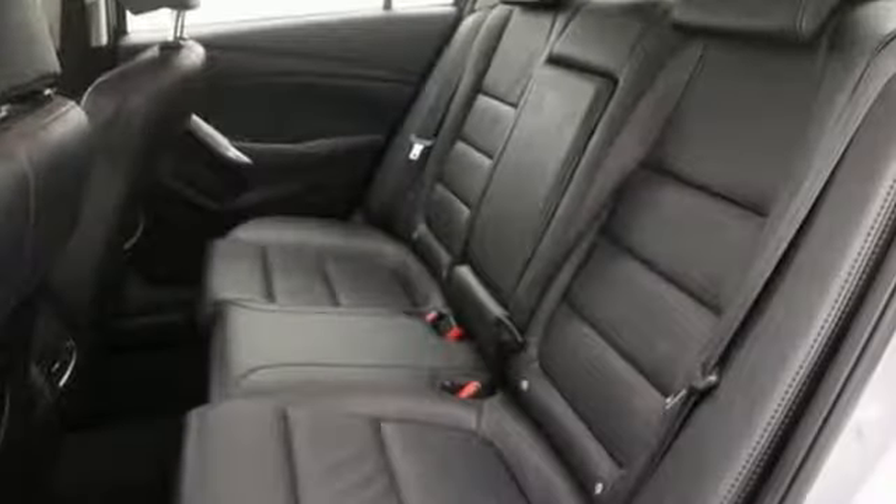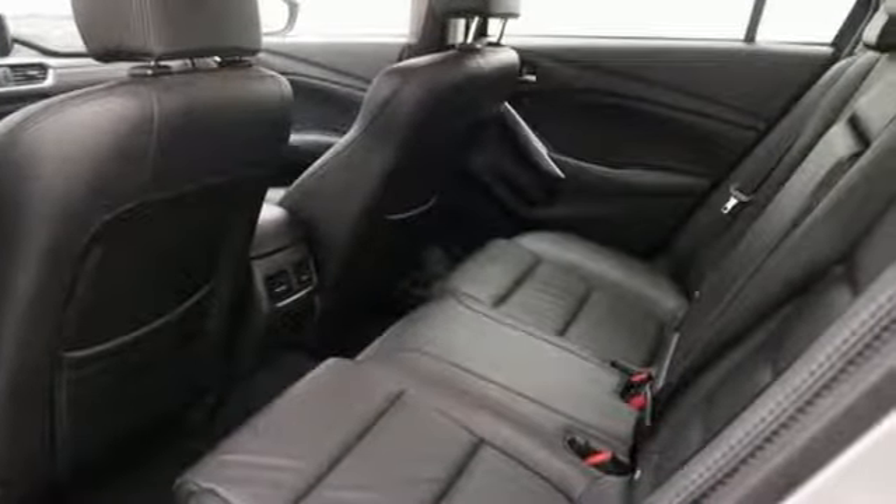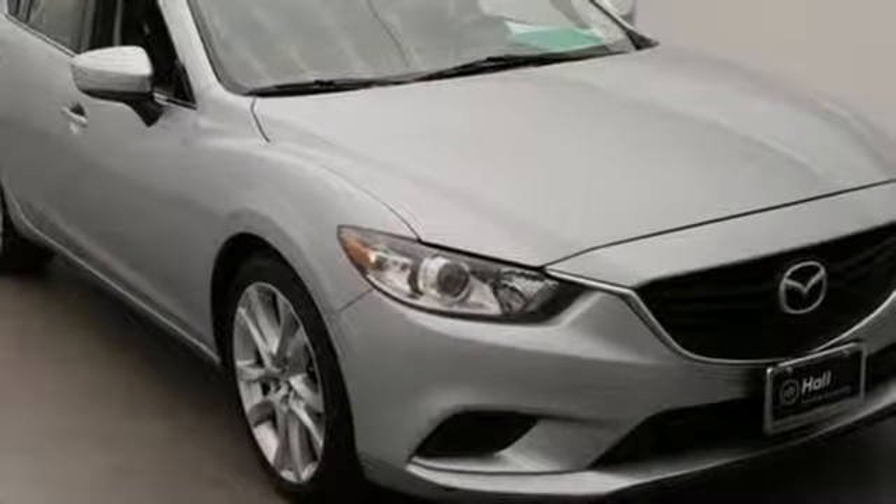It's equipped for all your driving needs and wants. Bluetooth wireless audio streaming, advanced keyless entry, dual zone climate control, and manual tilting steering column.